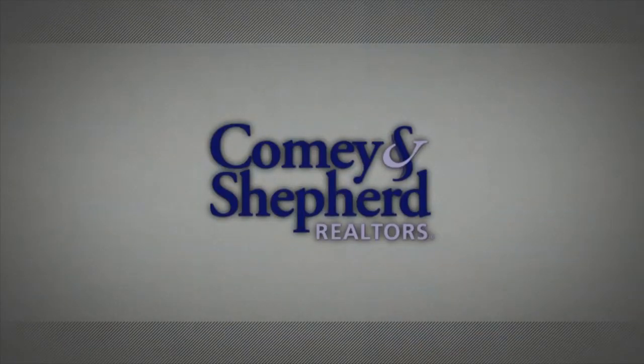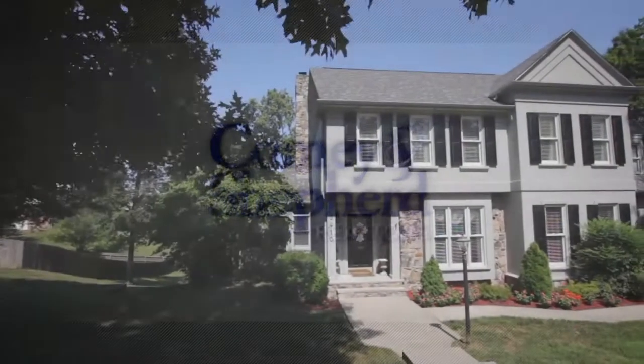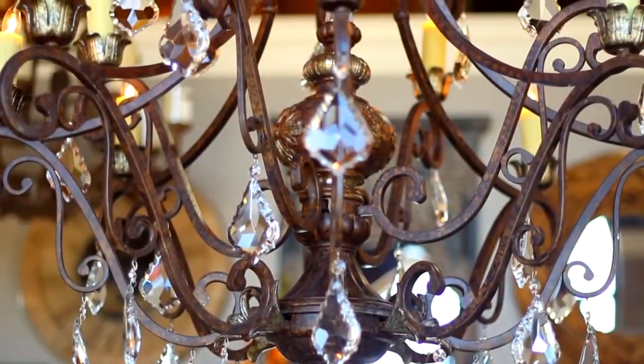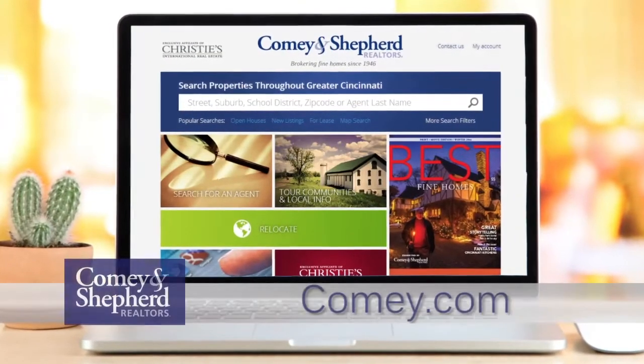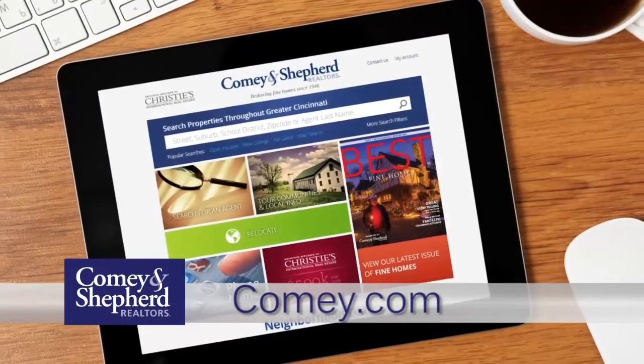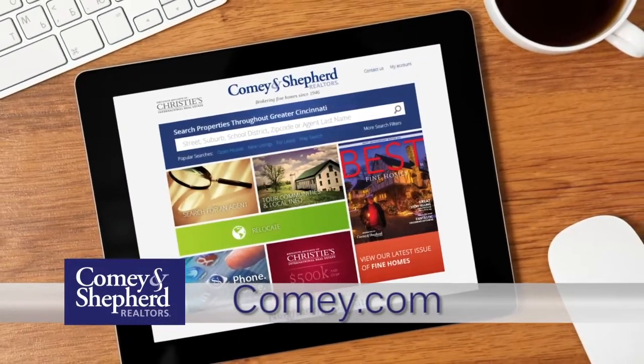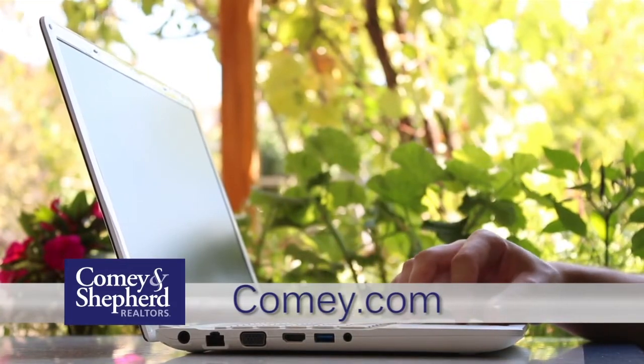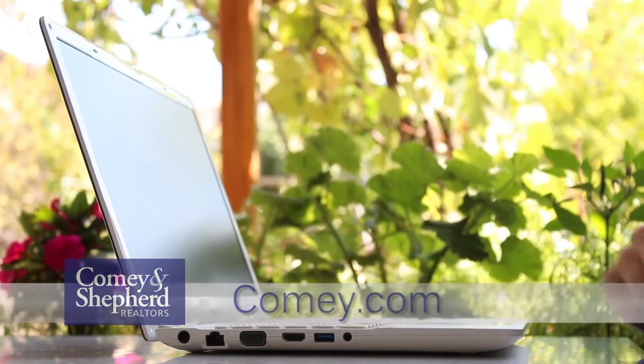Thanks for joining us again this week. Head over to Comey.com to learn more about this week's listings. Be sure to join us again next week to see what new homes are on the market in your area. Comey and Shepherd Showcase of Homes contains only a portion of the many properties we represent for sale in Cincinnati and the surrounding areas. Visit our website at Comey.com to see thousands of additional area homes. Shop for a home online at your convenience 24 hours a day, seven days a week, or call any of the fine agents featured on the show.